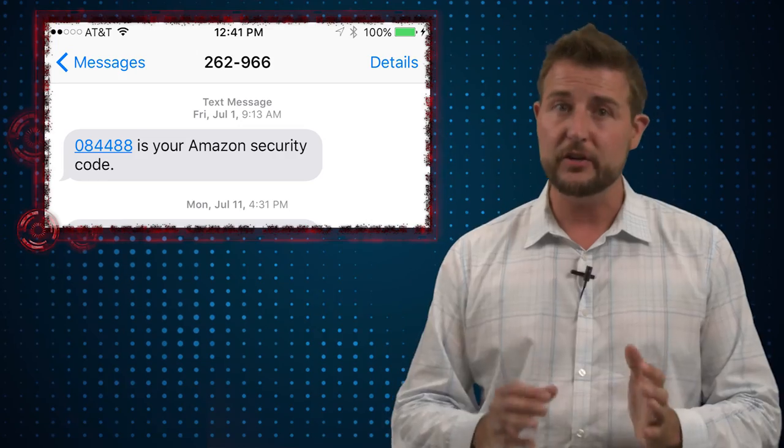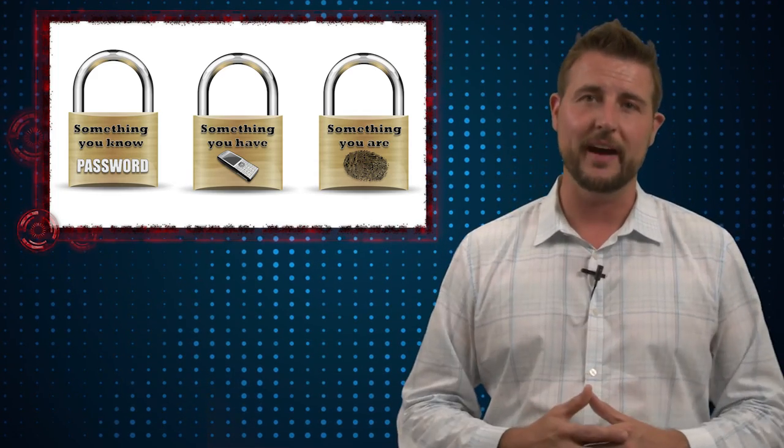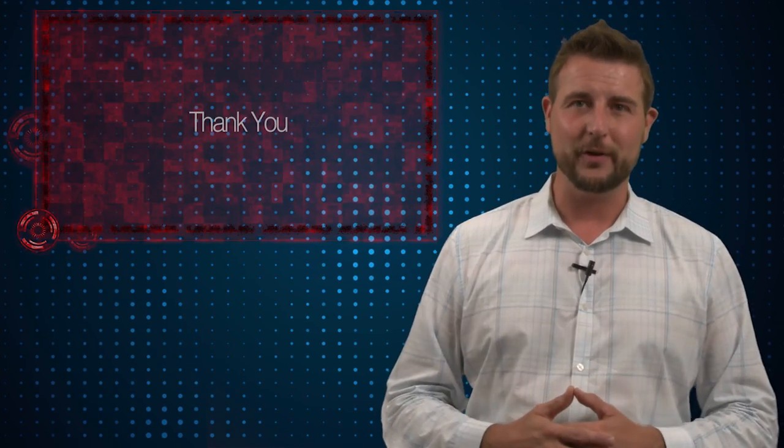There's still a lot of value to having that second token. While it is technically possible for a sophisticated actor to intercept your text message or redirect your phone, they would still need your password — so putting these tokens together always has additional value. I thought this was an interesting story, but you should still use two-factor authentication no matter what form it takes. That's all for today. Thank you for watching.